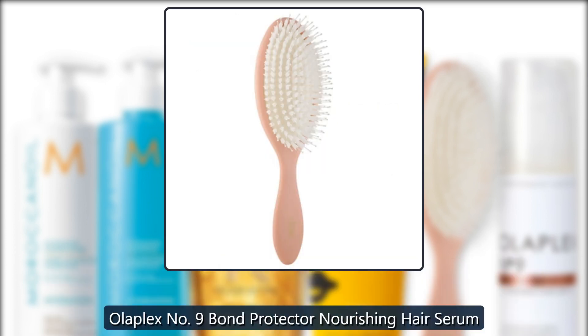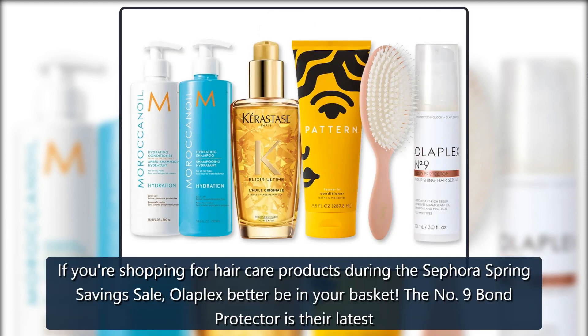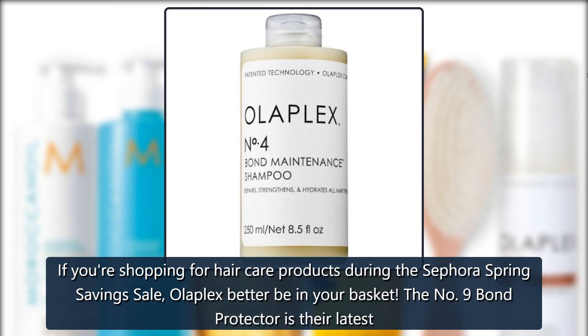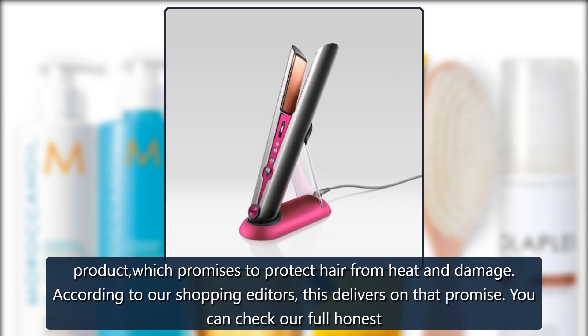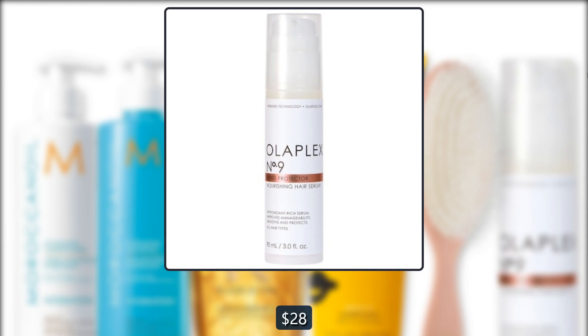Sephora Olaplex Number Nine Bond Protector Nourishing Hair Serum — if you're shopping for hair care products during the Sephora Spring Savings Sale, Olaplex better be in your basket. The Number Nine Bond Protector is their latest product, which promises to protect hair from heat and damage. According to our shopping editors, this delivers on that promise. You can check our full honest review — $28.